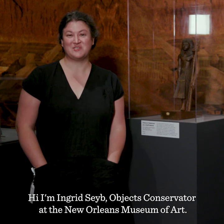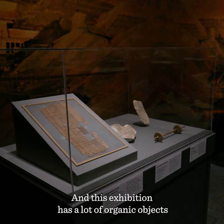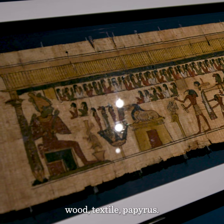Hi, I'm Ingrid Seib, objects conservator at the New Orleans Museum of Art. This exhibition has a lot of organic objects: wood, textile, papyrus.